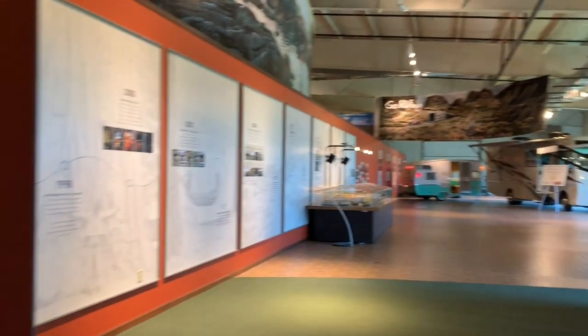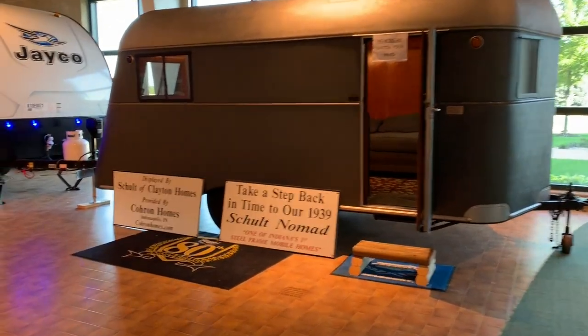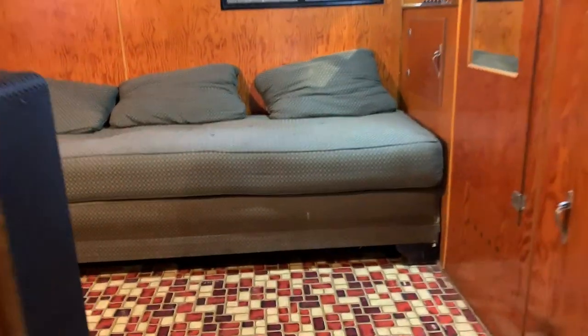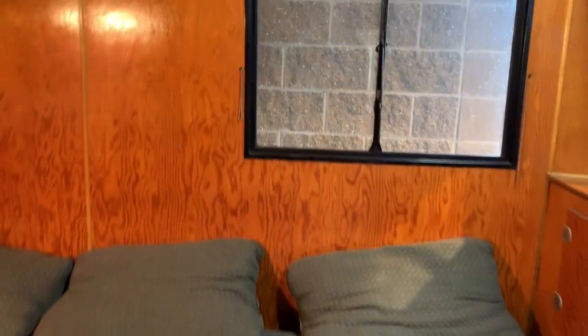Let's see what kind of new RVs they have. But first, one more old one. I thought we were done with the old ones. This one smells old.